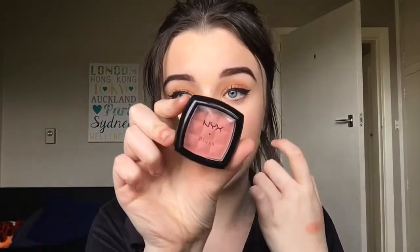My Milani Baked Blush in Luminoso — this is just a favourite of all people. It's a really nice luminous peachy colour. It looks really pretty with a dramatic makeup look and it's so luminous and creamy and blends out really nicely. My current newest favourite is the NYX Powder Blush in Angel. This is such a gorgeous peachy colour — I'm wearing this one today. It's so natural and matte, looks so good on your skin tone and it works with any makeup look. It's really cheap too, so win-win.